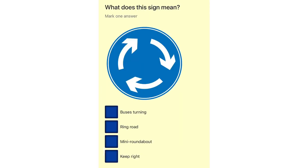What does this sign mean? Bus is turning. Ring road. Mini roundabout. Keep right.